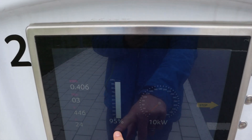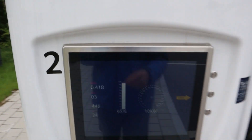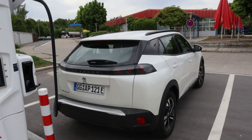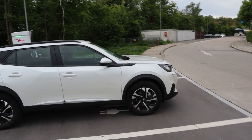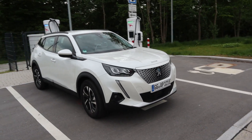Look at that — 10 kilowatt at 95 percent, 24 amps. This will take a while. Overall the car is pretty nice. It's not the best-looking car in my opinion, especially the front — the front is a bit much.